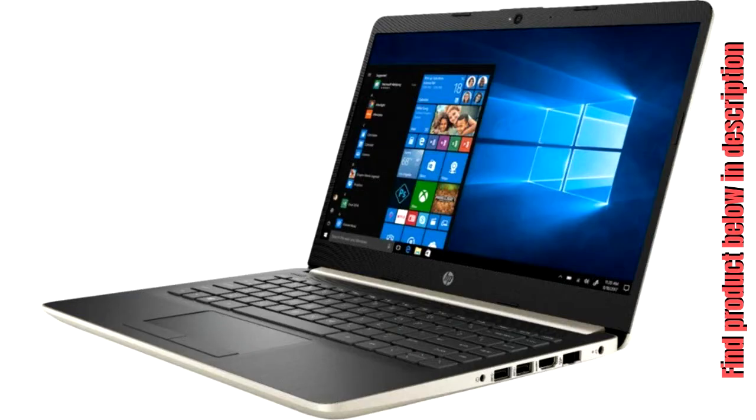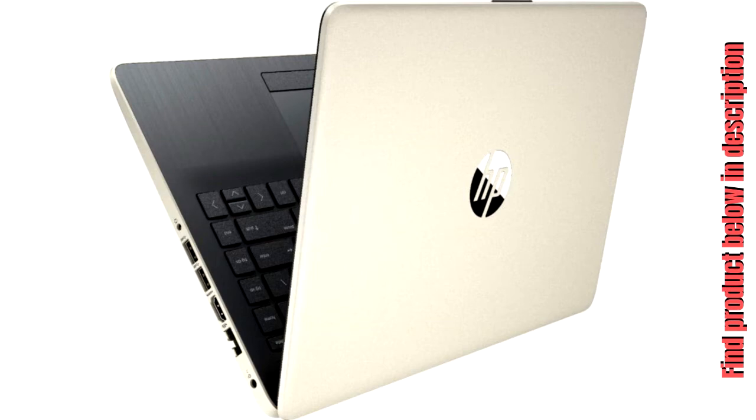7th Gen Intel Core i3-7100U Mobile Processor. Smart Dual Core, 4-Way Processing Performance for HD Quality Computing. 8 GB System Memory for Advanced Multitasking — substantial high bandwidth RAM.